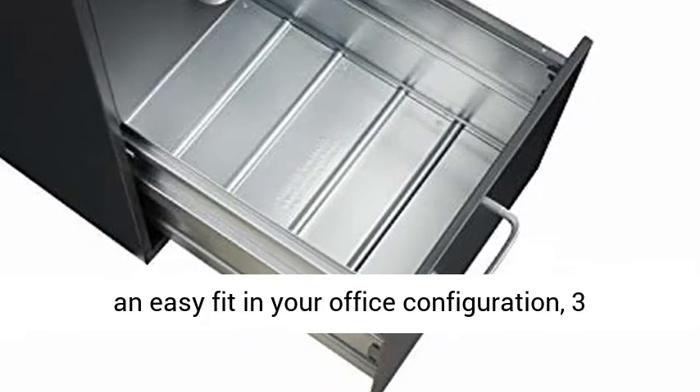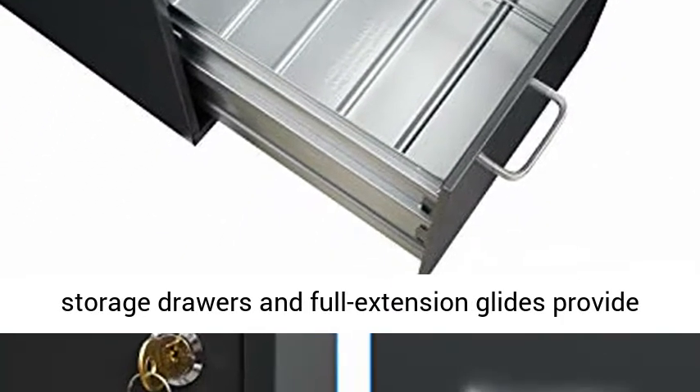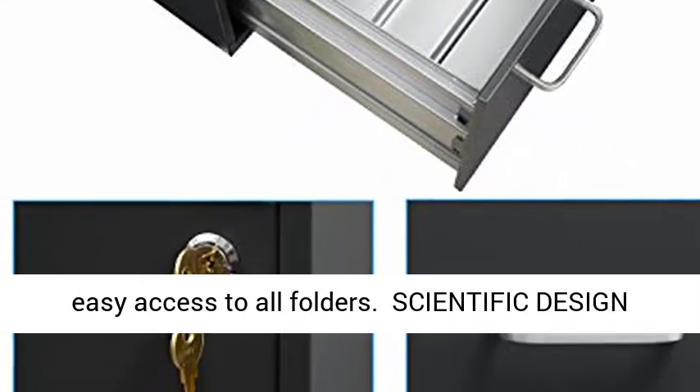18-inch depth for an easy fit in your office configuration. Three storage drawers and full extension glides provide easy access to all folders.